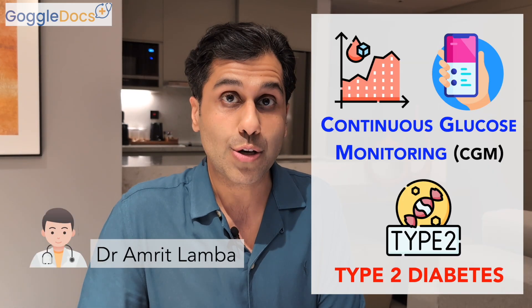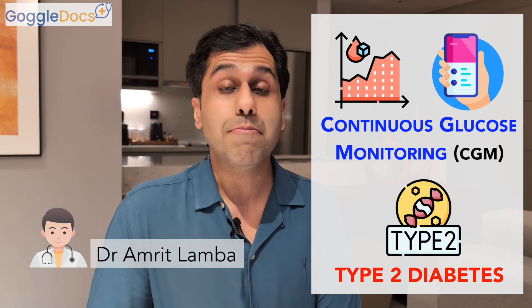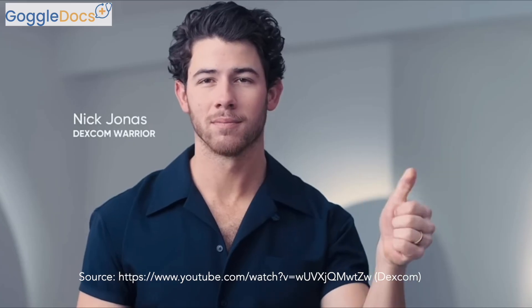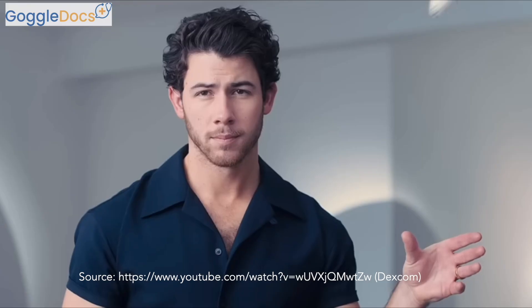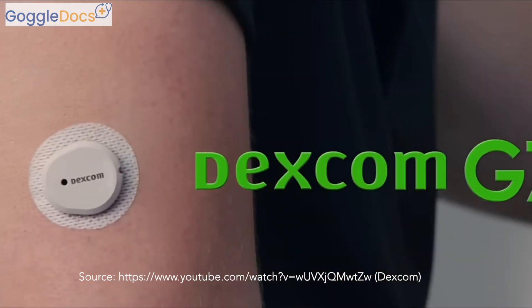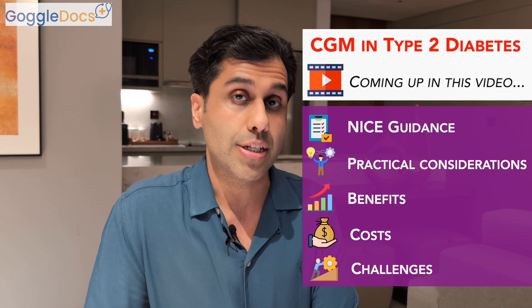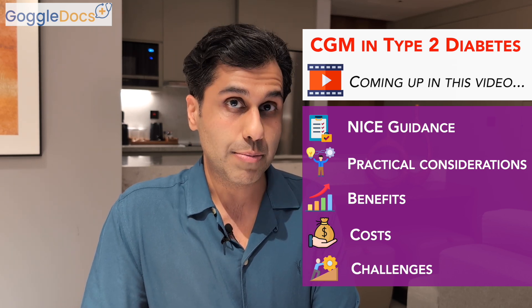Hi, I'm Amrit from The GoggleDocs and today we're talking about continuous glucose monitoring or CGM in people living with type 2 diabetes. This smart technology has already been a game changer for people living with type 1 diabetes, like Nick Jonas. But does it have a role to play in type 2 diabetes as well? That's exactly what we're going to be taking a deep dive into today, as we look at how healthcare professionals in England are looking to improve access for this technology to people living with type 2 diabetes.